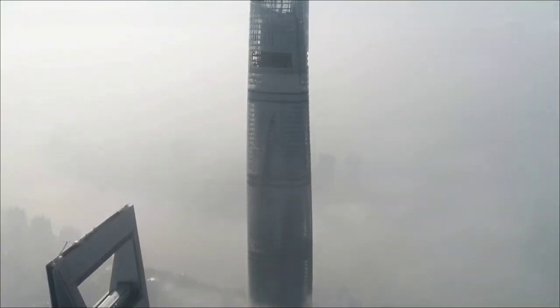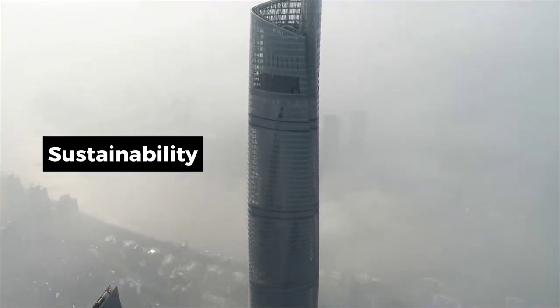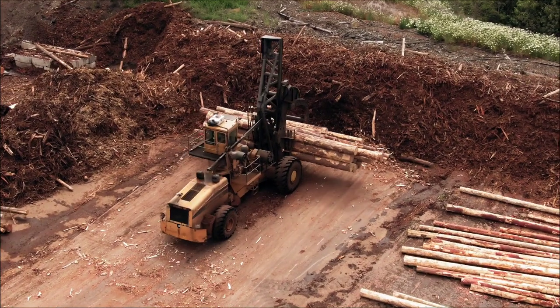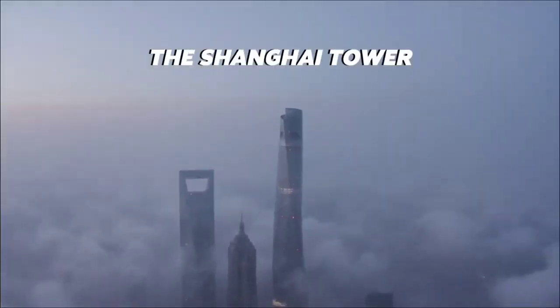Moreover, the tower is widely recognized as a symbol of China's commitment to sustainability and innovative architecture. Its LEED Platinum certification and incorporation of renewable energy sources showcase a dedication to environmental consciousness, earning it praise for its forward-thinking design.